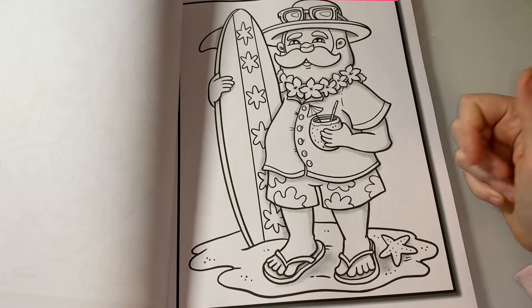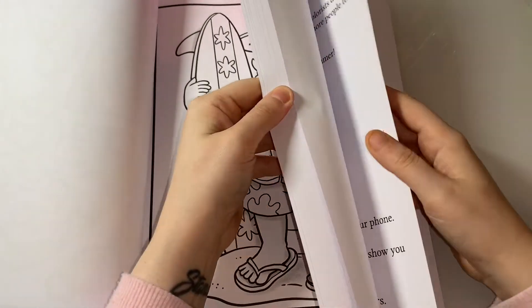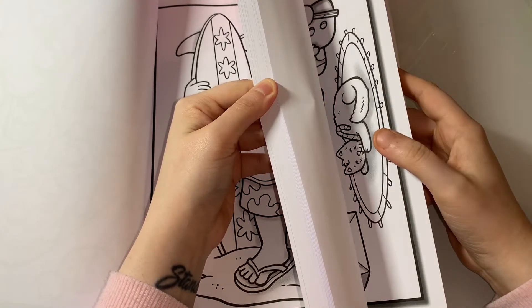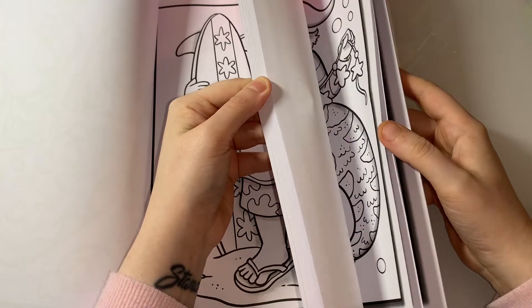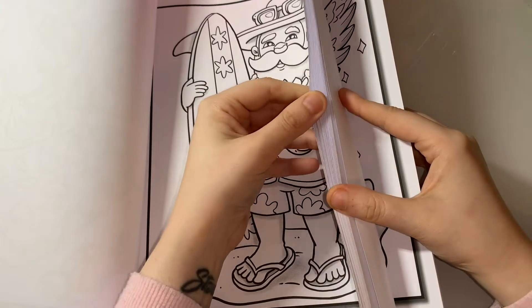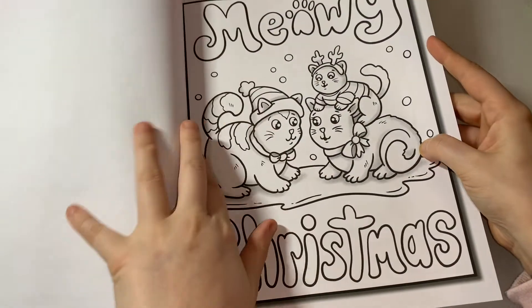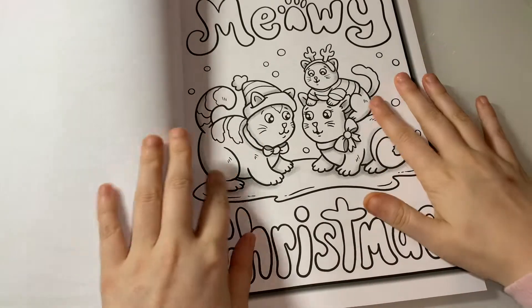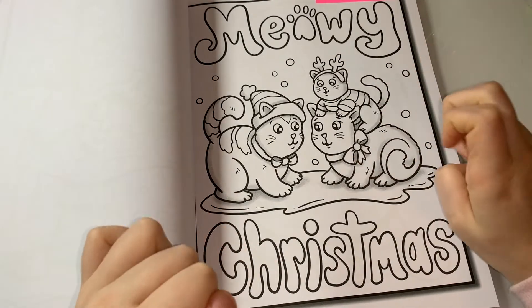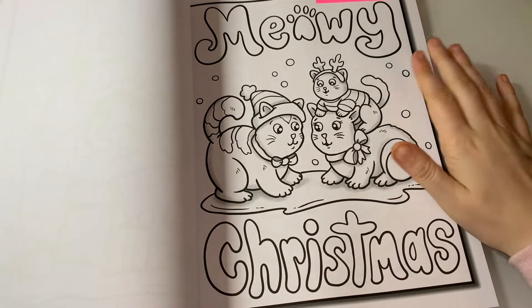Find some holiday — that's also in this book. I think it's this one, which is Meowy Christmas. I think that's adorable — I don't know about you guys, but it's like a play on words: it's Merry Christmas but it's Meowy Christmas. So that counts for me.